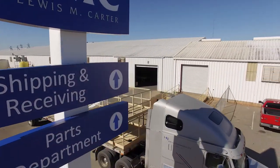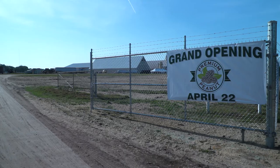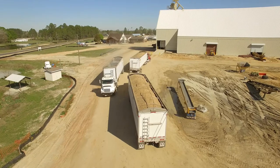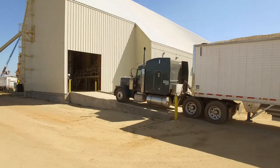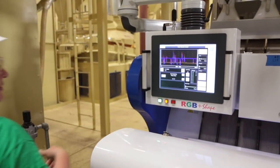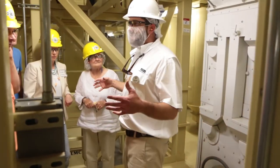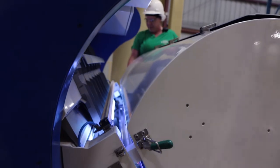With the deadline looming, construction teams worked around the clock to be ready for the grand opening. It wouldn't be long before Georgia's iconic commodity would be heading to Douglas by the truckload. In addition to production, LMC provided on-site training for all of the operators. LMC was right there during the startup process — debugging the equipment, helping develop the processes, and making sure they were able to quickly ramp up production and deliver quality, safe product to customers.